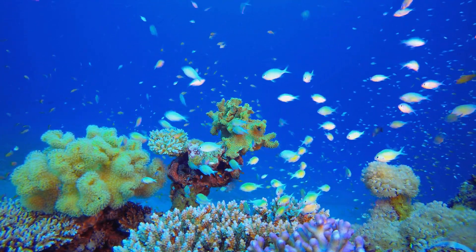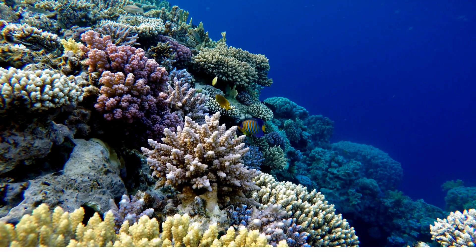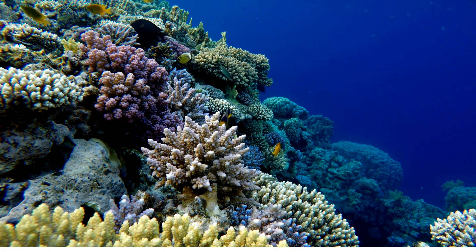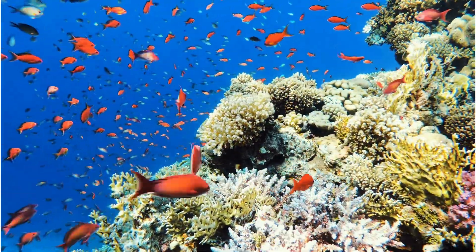Welcome to our fascinating ocean adventure. Our first stop takes us to one of the most vibrant and diverse habitats in the underwater world — the enchanting coral reef.